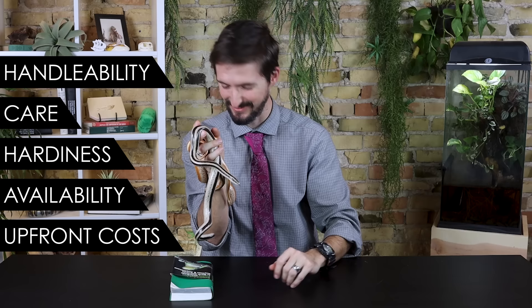In order to sort this out, we're going to score the rosy boa based on five categories: handleability, care, hardiness, availability, and upfront costs.